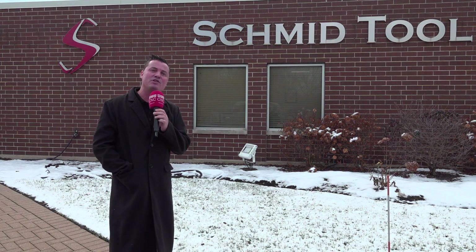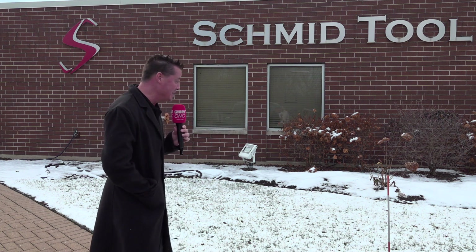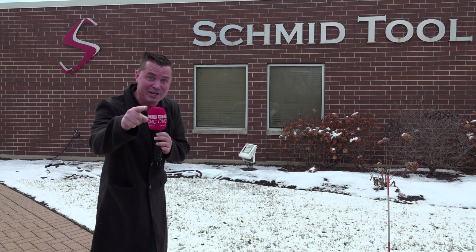Third generation, 85-year-old, family-owned company. We're going to step inside and talk hydromat today. And it's already snowing, so I'm going to get inside right away and do an intro in there. I'll see you guys inside — I'm freezing.